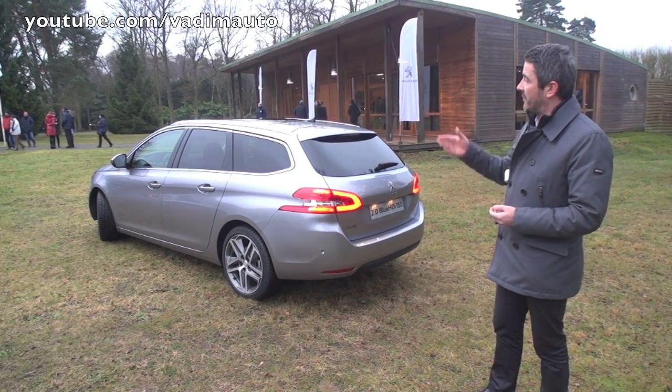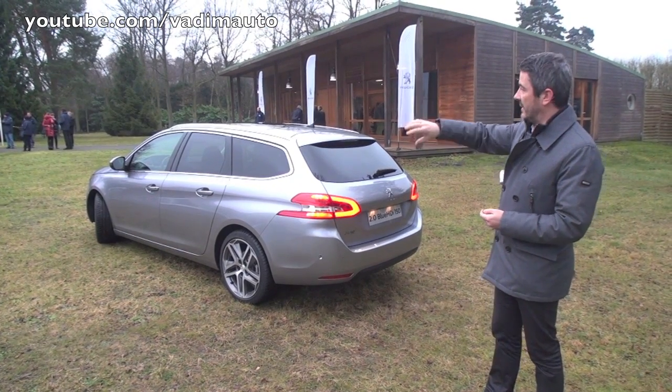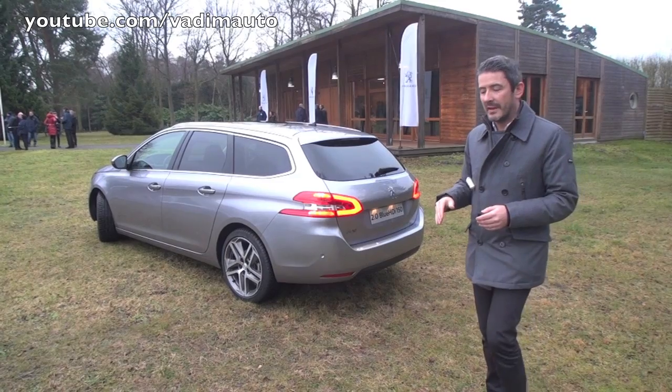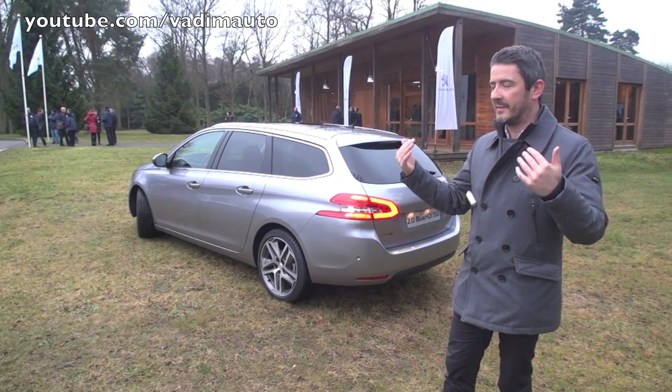So that's about it for the exterior. We have, of course, roof bars, but they are attached not to the top of the roof but to the side arch. So again, the silhouette feels dynamic and feels lower, even though the volume is fairly big.